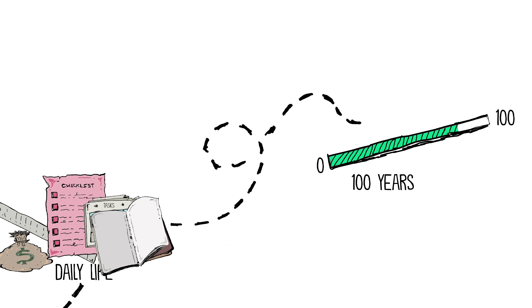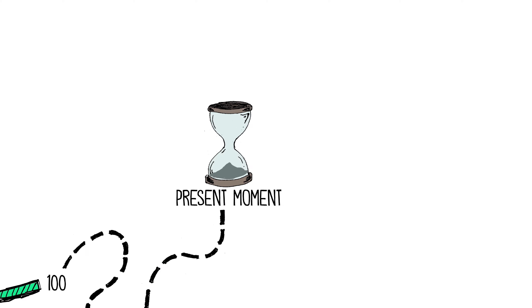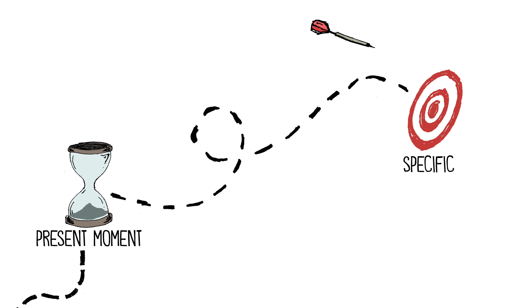Keep in mind that your items need to last at least 100 years. You also need to say something about the present moment. The more specific and personal, the better.